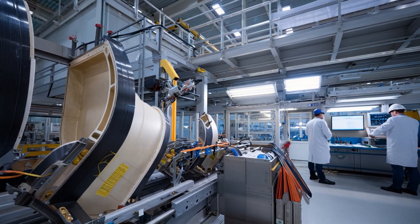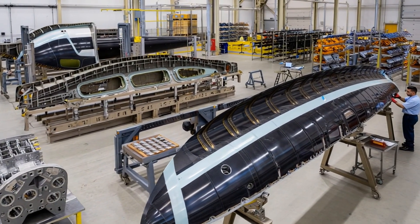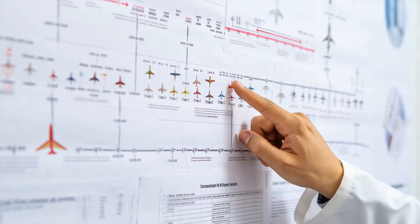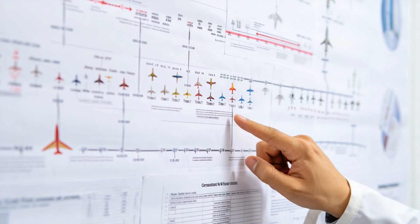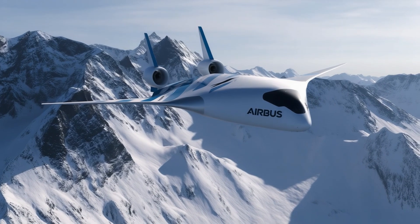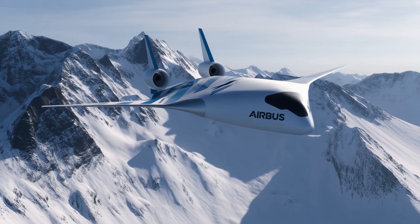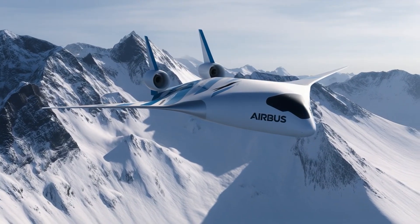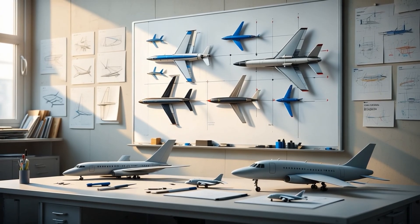Manufacturing presents its own challenges as well. Building large, curved composite structures at this scale demands new tooling, new assembly methods, and new supply chains. The first commercial aircraft of this kind will not appear immediately. Current estimates point to the next one or two decades, but the direction is clear. When energy becomes limited, shape is no longer an aesthetic choice — it becomes an inevitable consequence.